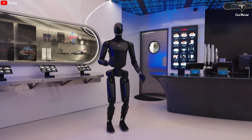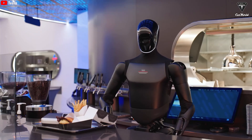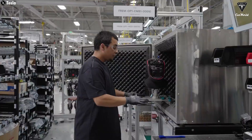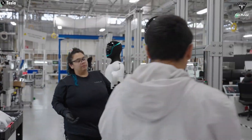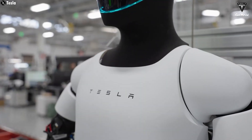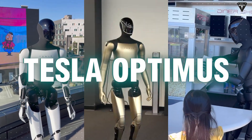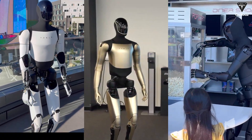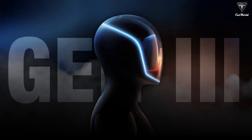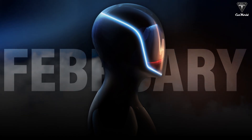Let's break down Optimus 3 and why Elon Musk is so confident about it. Tesla has been really careful with Optimus 3 because, if they reveal too much too soon, competitors could copy or take inspiration from the design — something that's happened before. That's why, over the past while, we've only seen two versions of Optimus: version 2 and 2.5. But now Elon Musk has confirmed that Optimus version 3 will launch in Q1, with some reports suggesting it could happen in February.